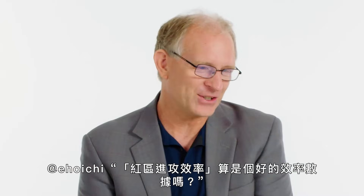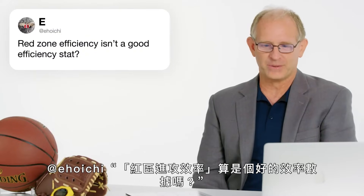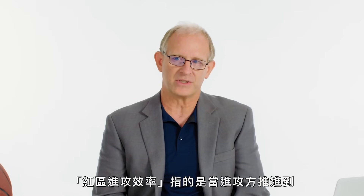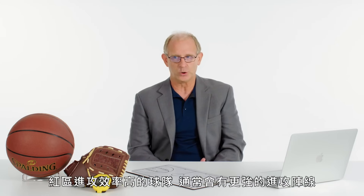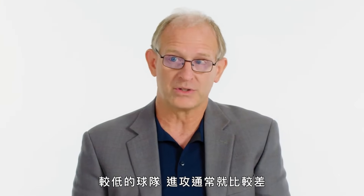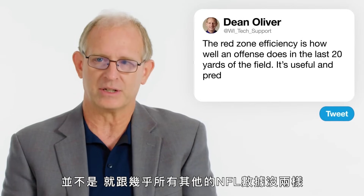Ihoichi asks: is red zone efficiency a good efficiency stat? Red zone efficiency is how well an offense does within the last 20 yards of the field. It is useful, it is predictive to some degree, and it explains the success of teams. Teams that are very good at it will be better offenses, and teams that are bad will be worse. But is it perfect? No — just like pretty much every other NFL statistic.